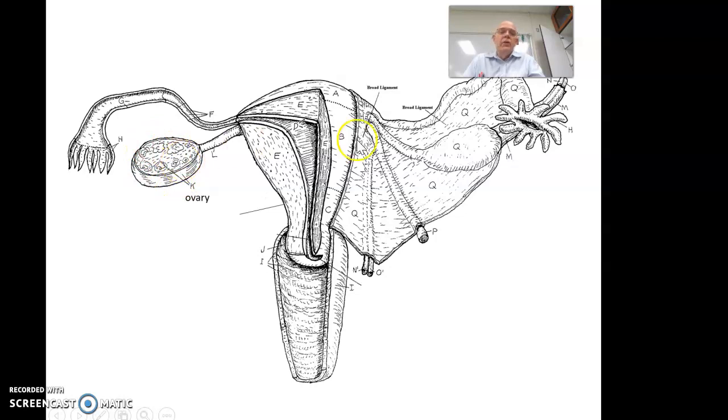New eggs come, and every month new eggs will be released — usually one from this side, then one from this side, alternating back and forth. Here are the fingers on the fallopian tube, the fimbriae. Then we have the uterine or fallopian tube going down here.